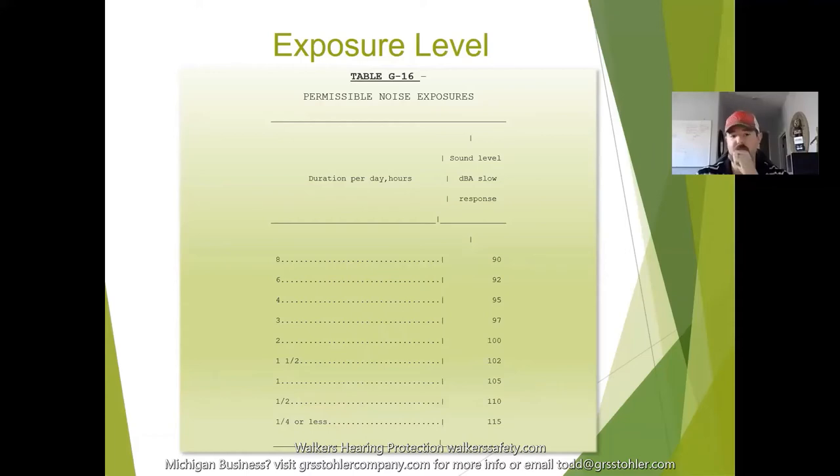This is important for you to know because when you're doing end-user evaluations, you need to be able to evaluate the situation you're in, assess the exposure levels, and then provide adequate hearing protection to that particular end user to protect their hearing.